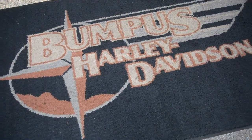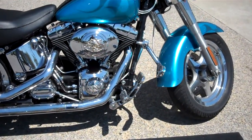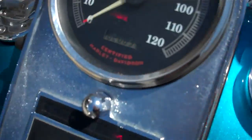This is Greg Koepke, Internet Motorcycle Sales down at Bumpus in Murfreesboro. What we have here is a 2000 FLSTF Fatboy with a custom Ghost Flame paint job. The motorcycle has 20,834 miles on it.